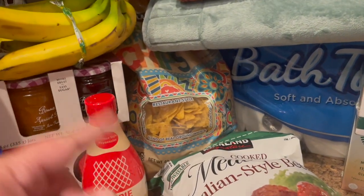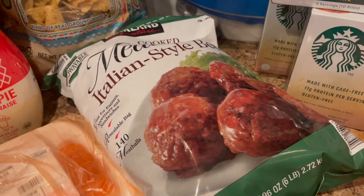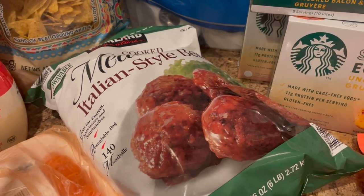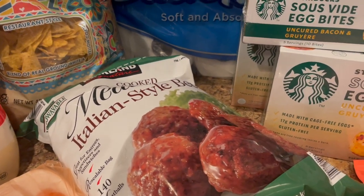Over here we've got some tortilla chips because this house needs them at all times. Frozen meatballs — these are just great. I can just take a jar of marinara, toss those in the crockpot with marinara and meatballs, that's it. I could do barbecue. I also want to try doing like an Indian-style situation.